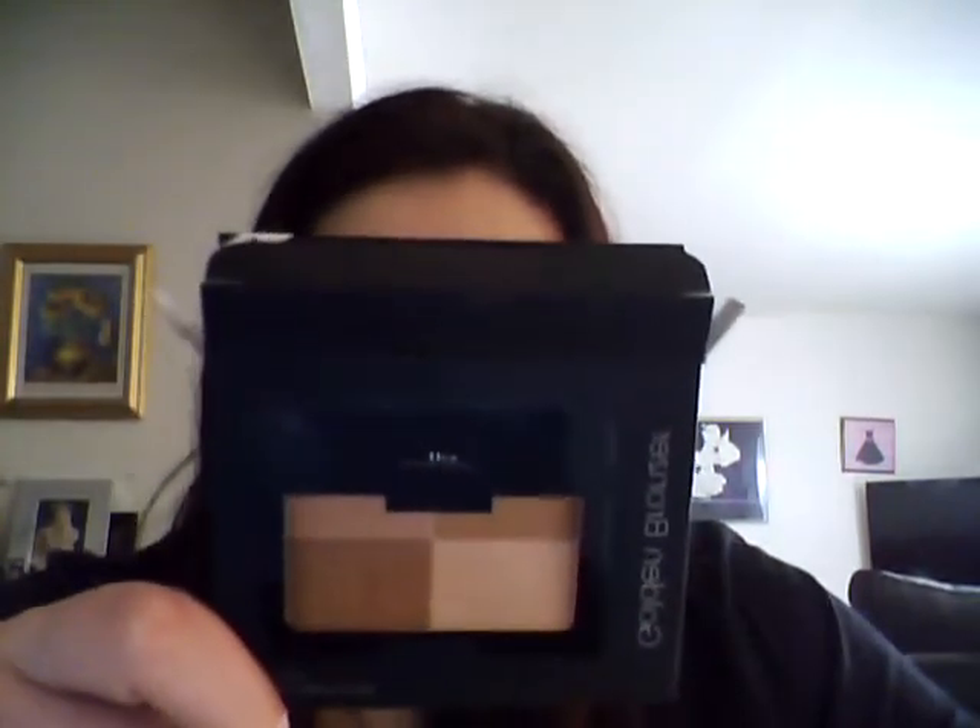The first thing I got is this golden bronzer. They had a warm one and one even darker than that. I wanted one that would give me a glow but still be soft.